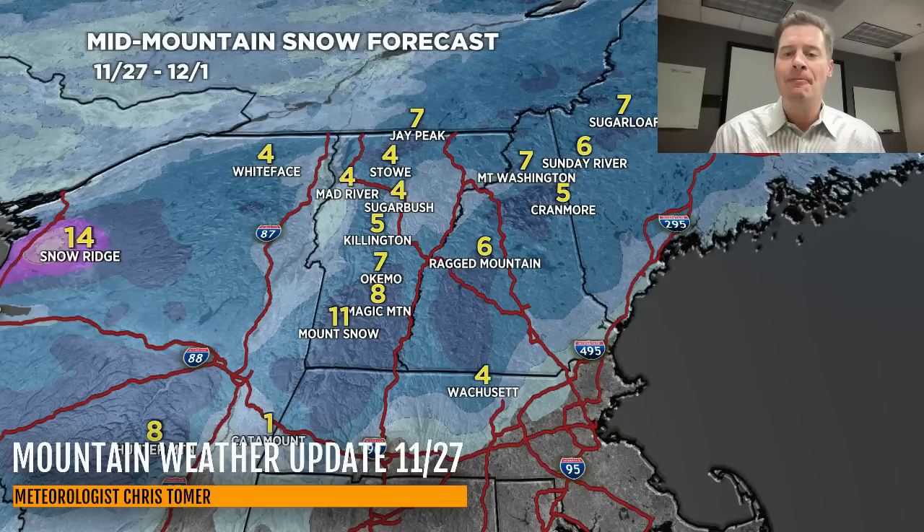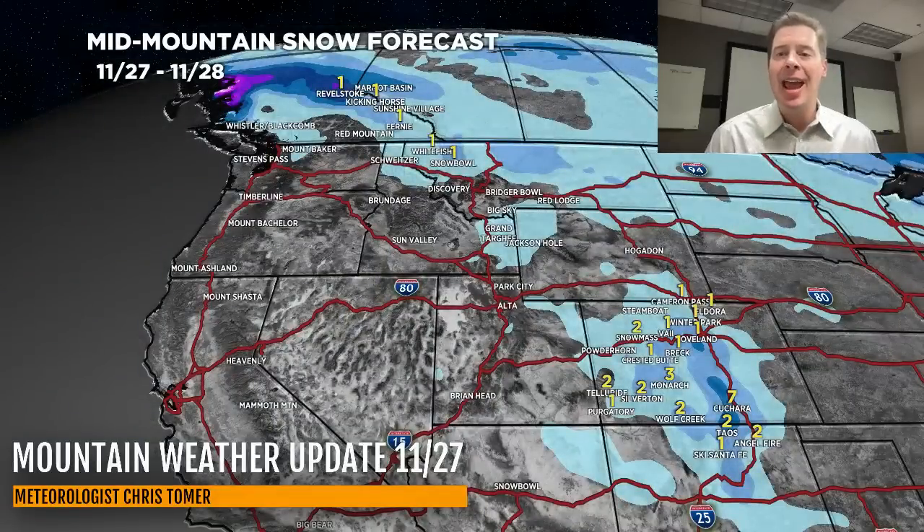We'll end on this snow map for the rest of today and tomorrow. Again, some leftover snow today — especially this morning in Colorado and northern New Mexico — and then it moves out, and everything shifts into parts of Canada. Guys, thanks for tuning in, I appreciate it. Take care and have a great day.